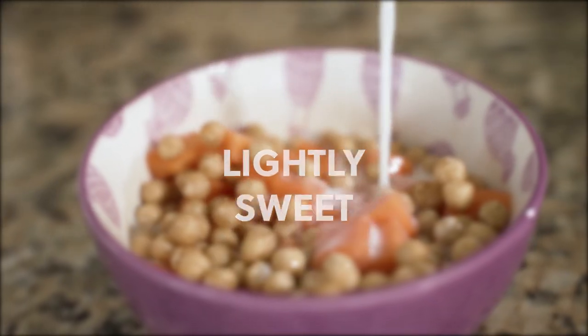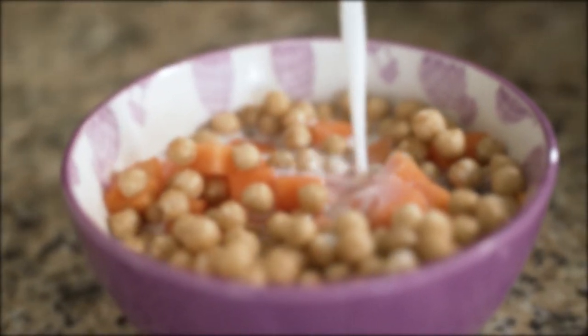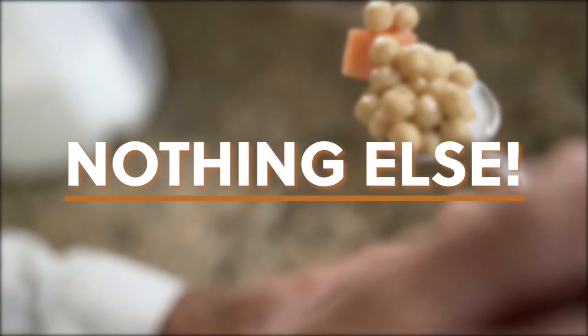Since FOS is sweet, low glycemic, and promotes healthy digestion, it's safe for diabetes as well. Two simple ingredients: quinoa, yacon, and nothing else.